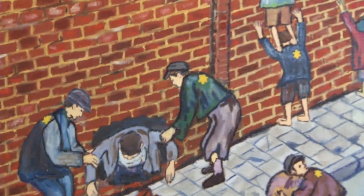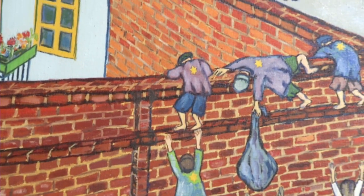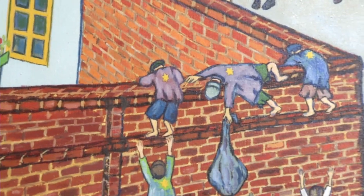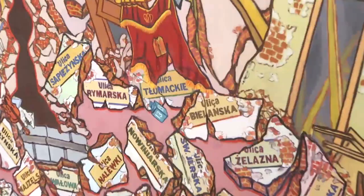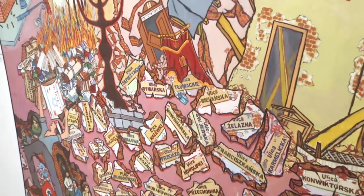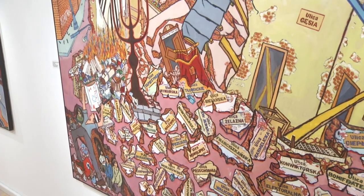Artist Israel Birnbaum fled his Warsaw home at 18 just as Hitler invaded Poland and was separated from his family and sent to Siberia, never to see them again. After the war he was sent back to Warsaw only to see the devastation — he knew the street he grew up on, but could not find the old people or the young people that were there.